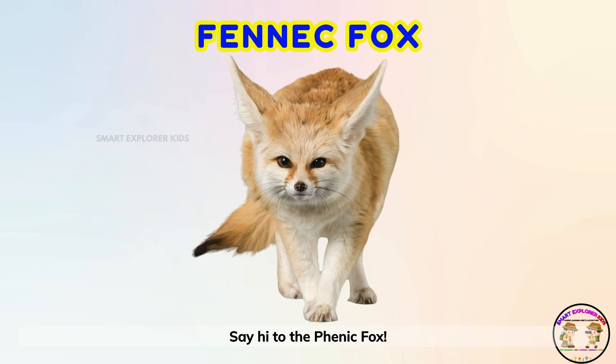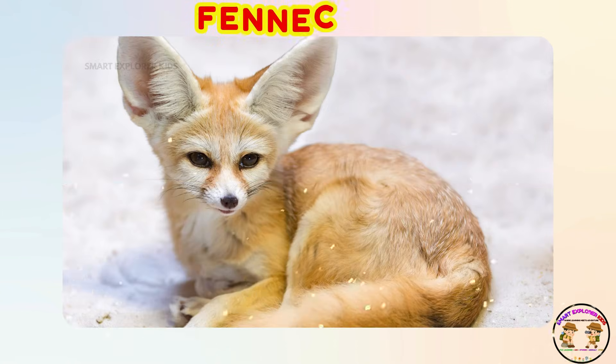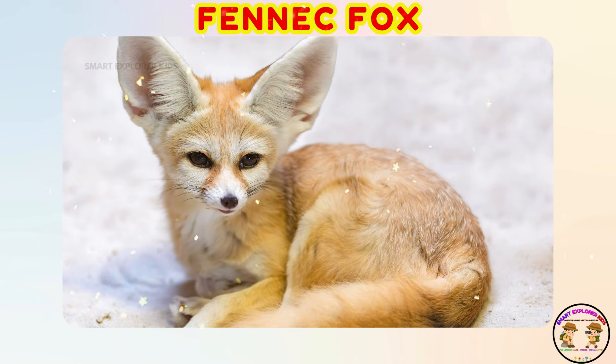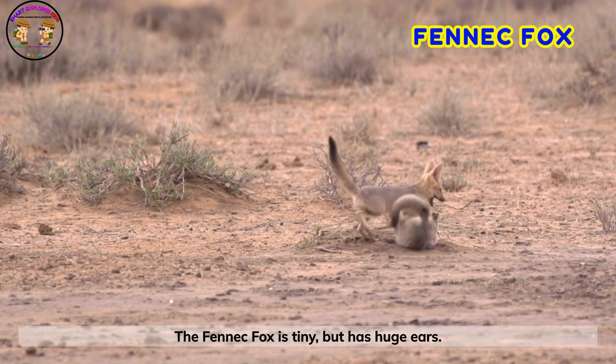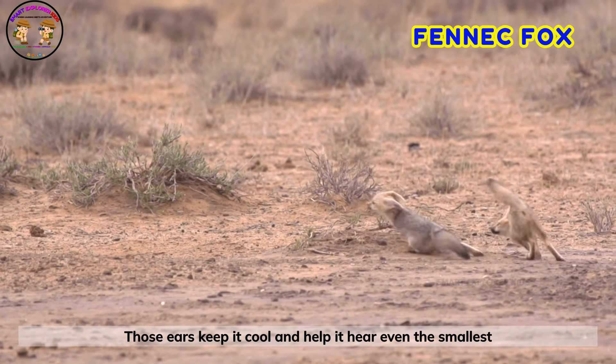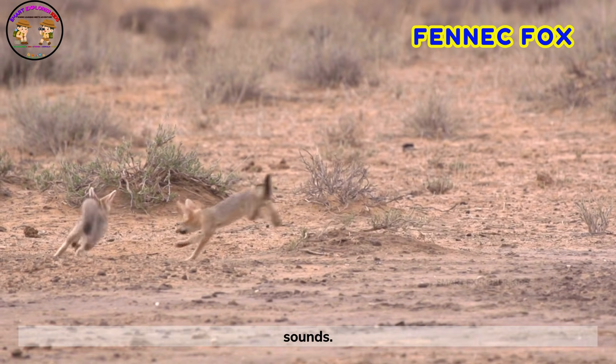Say hi to the fennec fox! The fennec fox is tiny but has huge ears. Those ears keep it cool and help it hear even the smallest sounds.